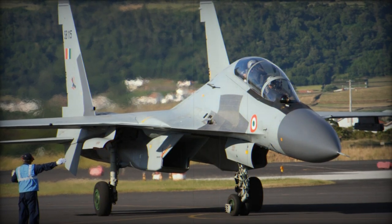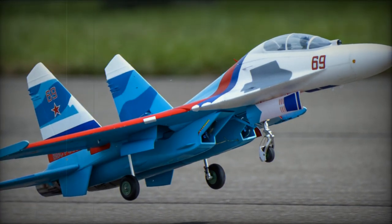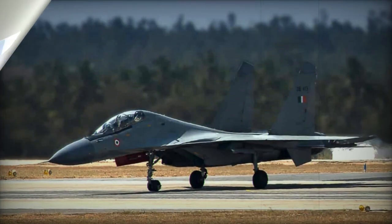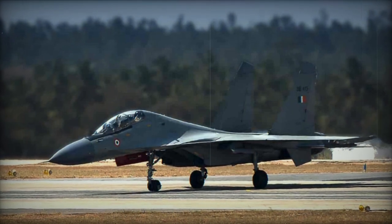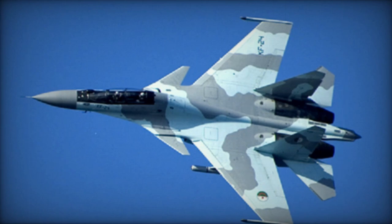The Su-30 is powered by two Saturn AL-31F afterburning turbofan engines. This aircraft has long range — with normal fuel reserves it has a range of 3,000 km and can perform a 4–5 hour combat mission. Furthermore it has an in-flight refueling probe, so the range can be extended to 5,200 km and flight duration to up to 10 hours.